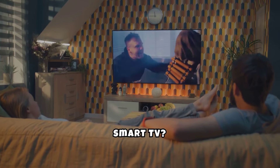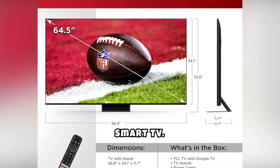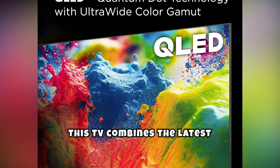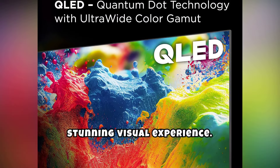Looking for a high-performance smart TV? Check out the TCL 65-inch QM8QE-Class Mini LED QLED 4K HDR Smart TV. You can find the product link in the description. This TV combines the latest in Mini LED technology with QLED for a stunning visual experience.